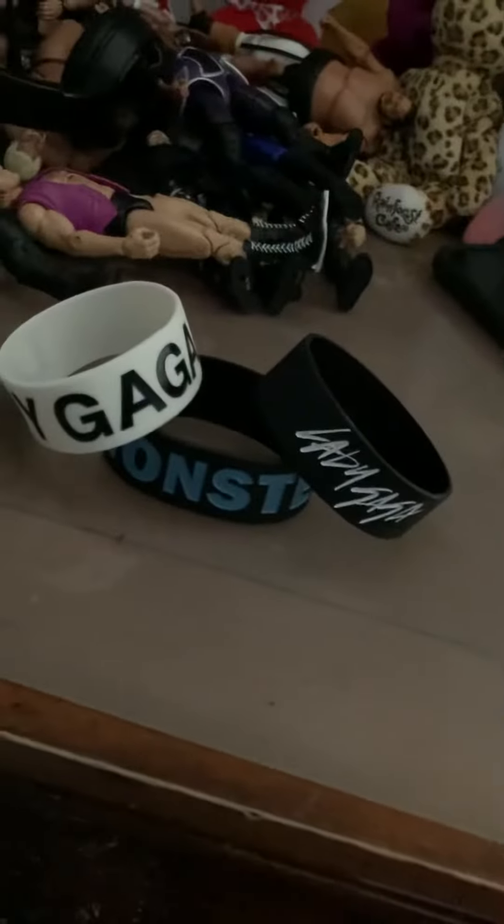Hello YouTube and Gaga, welcome back to another bracelet video. Sorry, I think I'm kicking up allergies. In this bracelet video we're gonna be reviewing these three Lady Gaga bracelets that I got yesterday. It is also the next day after the cruise, and I have a blocked up ear.